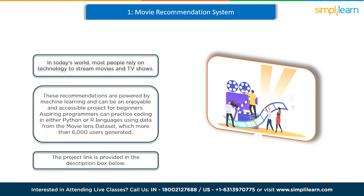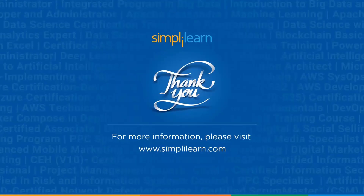So these were the 8 ML projects you could use to start your career in machine learning. Thank you so much for being here today. If you enjoyed this video, please subscribe to our YouTube channel and give a like to this video. Thank you and keep learning.